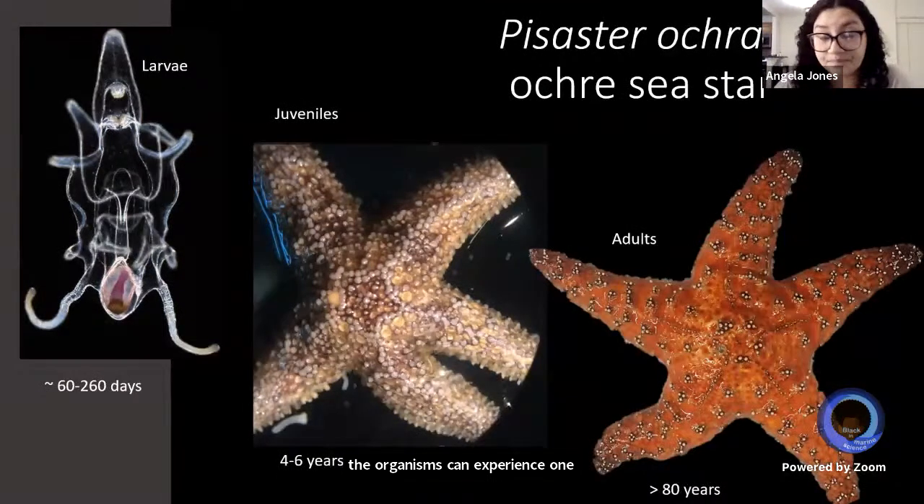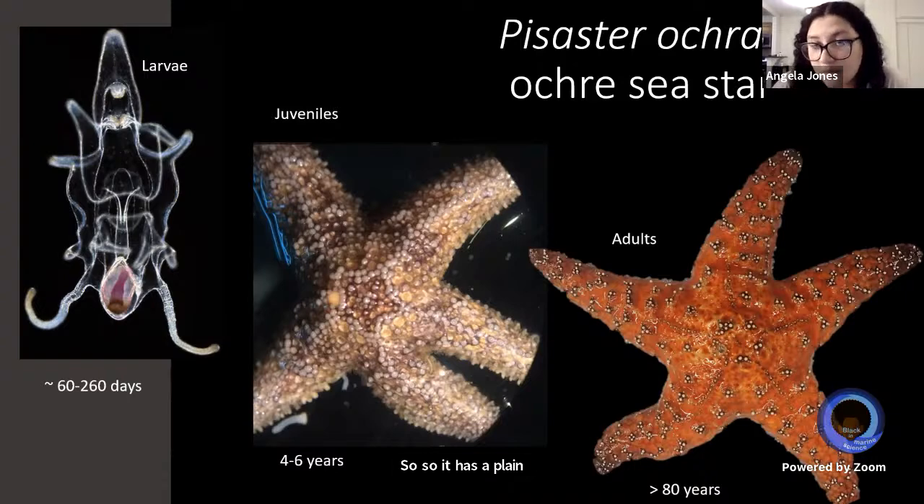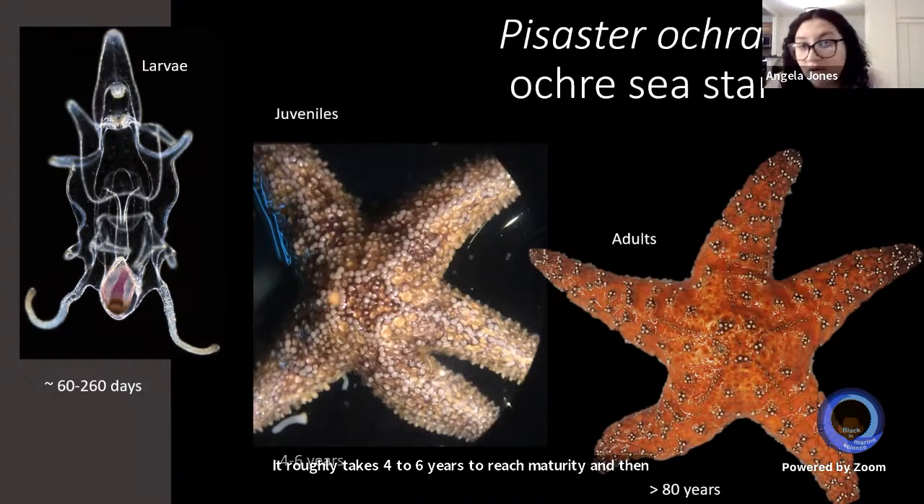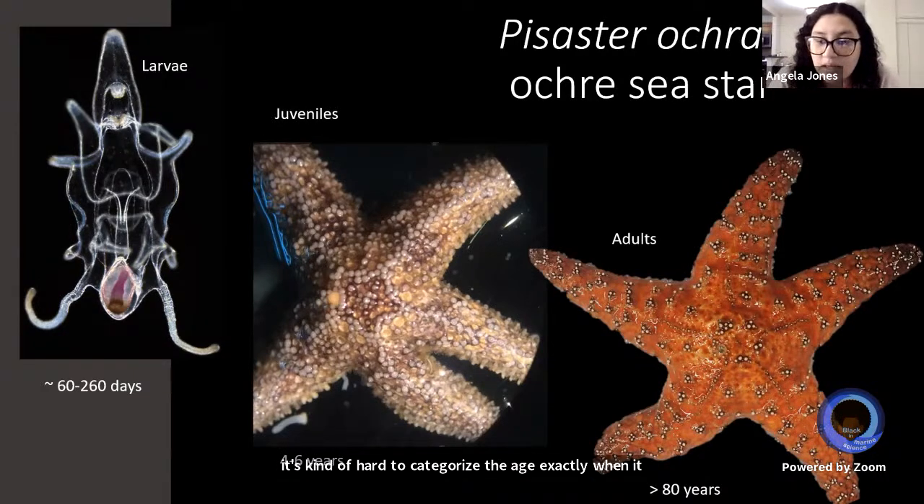One thing I haven't talked about is the life cycle of Pisaster ochraceus. It has a planktonic larval stage — they are broadcast spawners, releasing eggs and sperm into the water column to fertilize. The larval stage can vary significantly, roughly 60 to 260 days, before they crawl out as juveniles. From the juvenile stage, it takes roughly four to six years to reach maturity. The lifespan of adults is hard to categorize exactly, but some aquariums have observed 80-year-old sea stars. So the lifetime of this species is very tricky to study — some of them might even outlive our own lifespans.